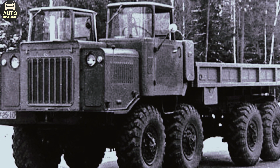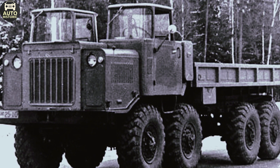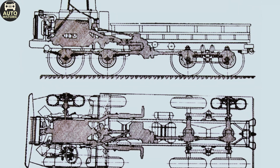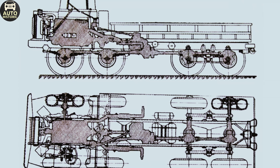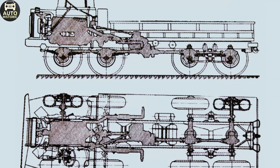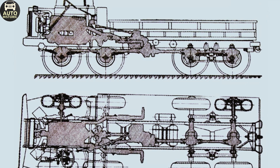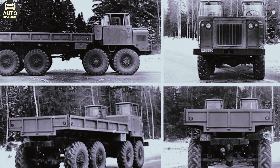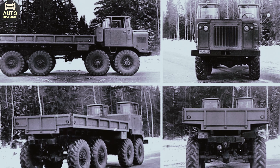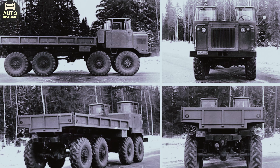The first prototype of the NAMI 058 was completed in 1960. In the summer of 1961, it, along with other promising four-axle vehicles, was presented to senior Ministry of Defense officials. By October of the same year, the vehicle was set to undergo serious testing at a special proving ground, where the NAMI 058 was to prove its superiority by competing against similar vehicles from the Moscow and Bryansk automobile factories.